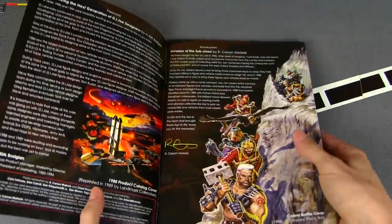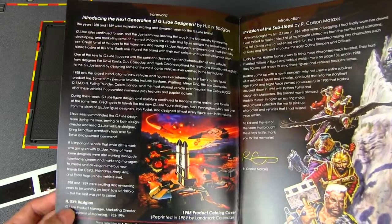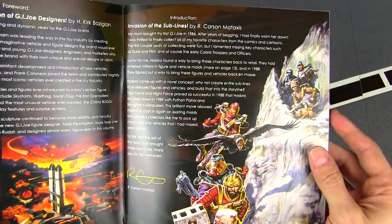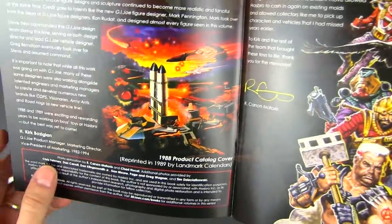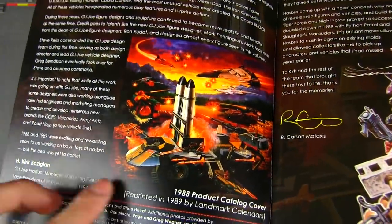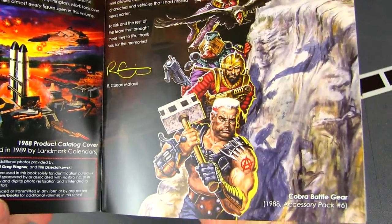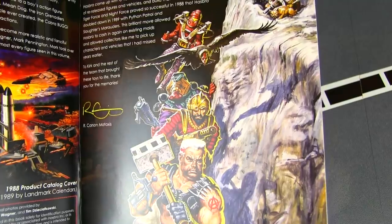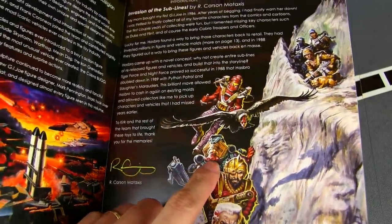Opening it up, we get a foreword by Kirk Bozigian again, who wrote a foreword for the other volumes. We also get an intro by Carson featuring some really nice artwork — there's the Rolling Thunder with the giant missile silos, and then you've got Road Pig, the Scholar Dreadnock, Zartan's general Voltar.